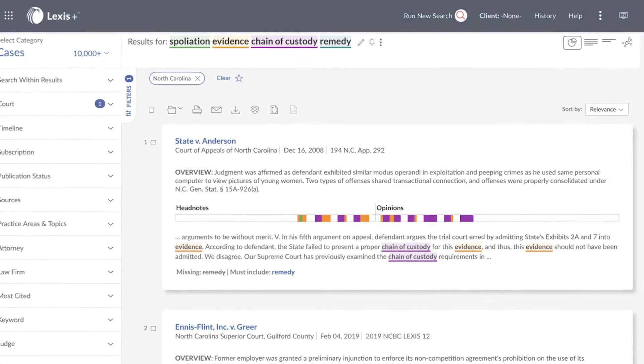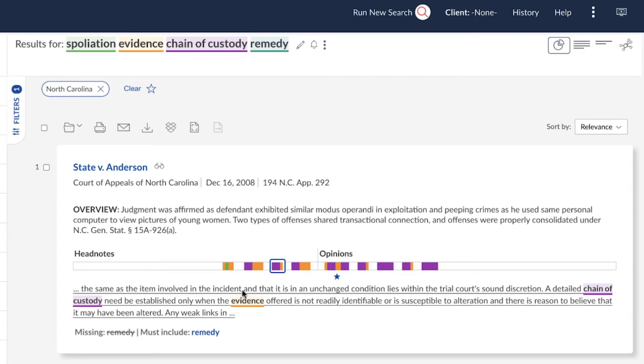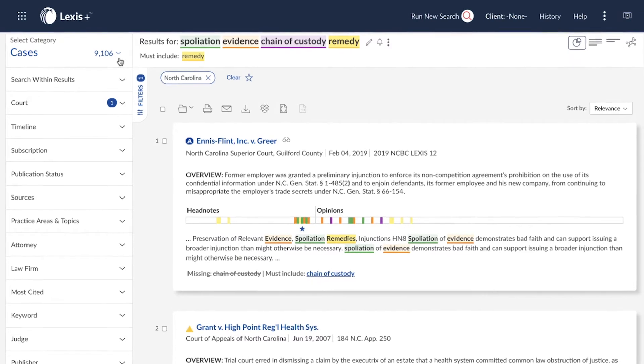From the landing page, the search terms will be highlighted, and search term maps allow for navigation to different passages in the document without leaving the results list. If one of your natural language search terms doesn't appear in a particular result, that will be indicated below the document. You can affirmatively choose to refine that search to require that the term selected be included.